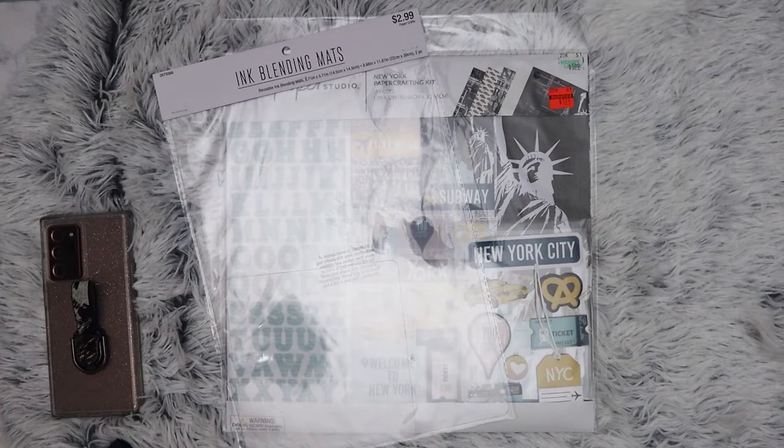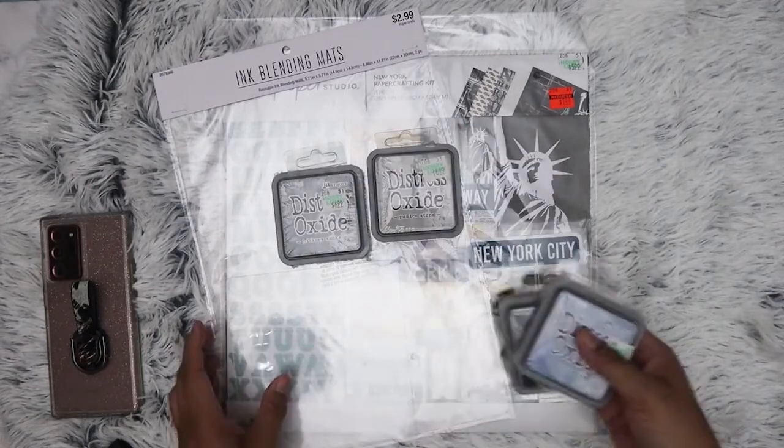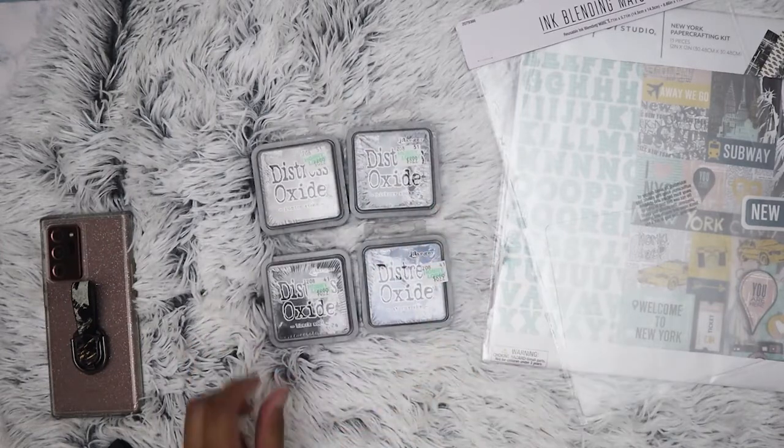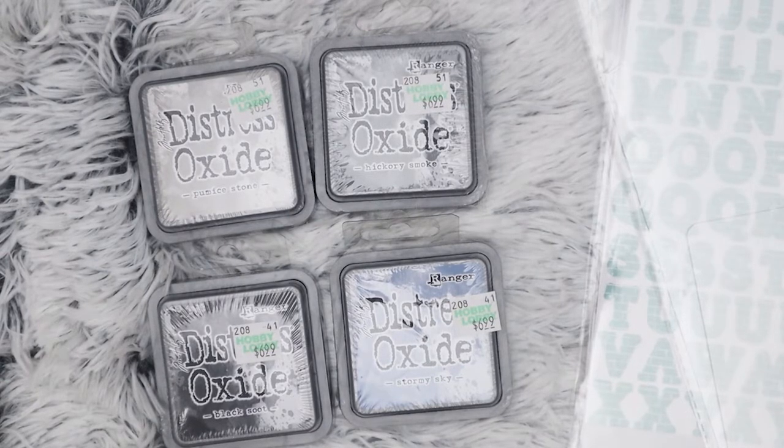Tim Holtz is on sale this week, so I did pick up more Distressed Oxide inks. I'm going to be really annoyed at myself if I ended up buying colors I already have from my last haul. I picked up pumice stone, hickory smoke, black suit, and stormy sky. My plan is to build my collection of the Oxides by picking up three or four colors every time they have a sale, until I've got all the colors.